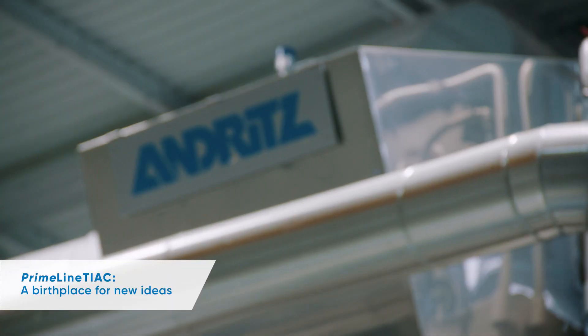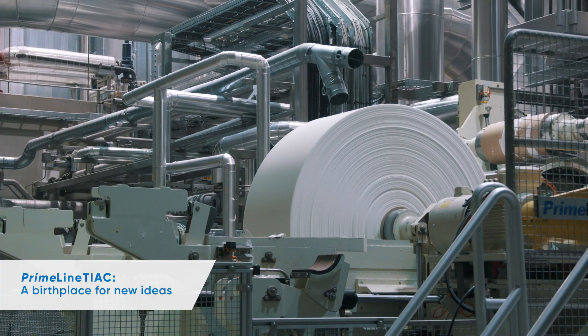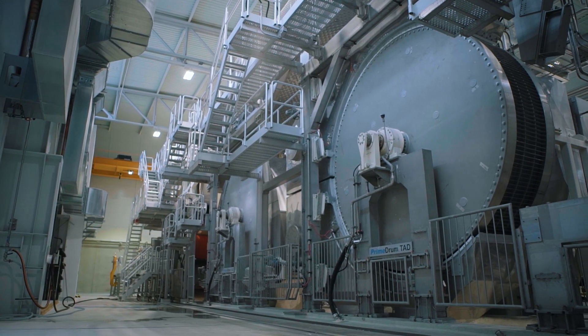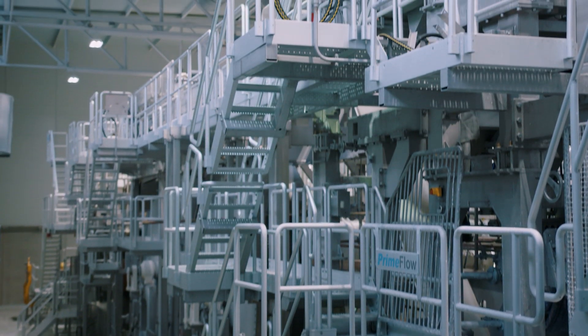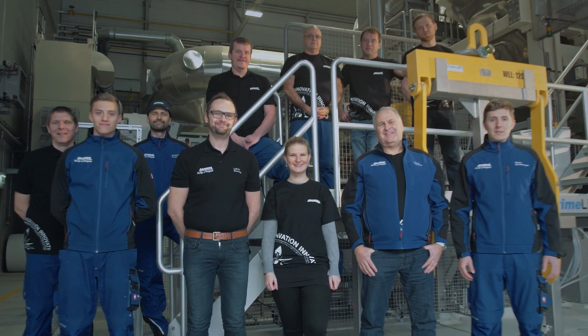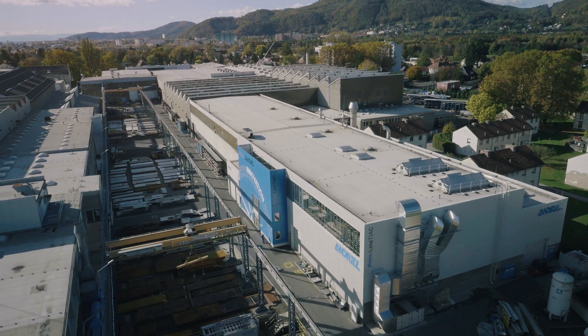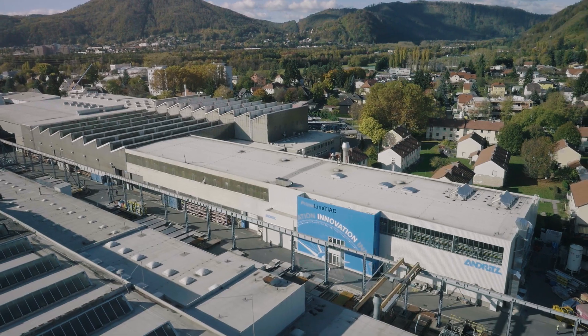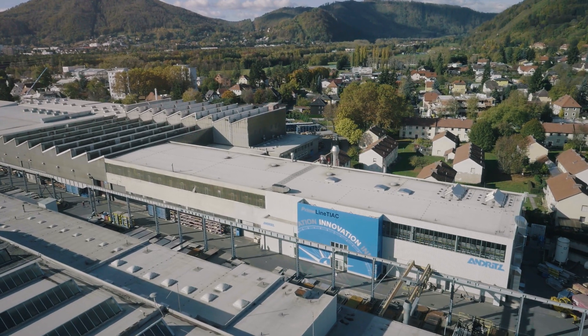We hope that Primeline TIAC becomes a birthplace for new products and processes — a place where not only tissue producers but also suppliers and R&D institutes can come to fine tune their products. For Andritz, Primeline TIAC represents a significant investment in the future. We believe that it is a solid demonstration of our commitment to being an effective partner.